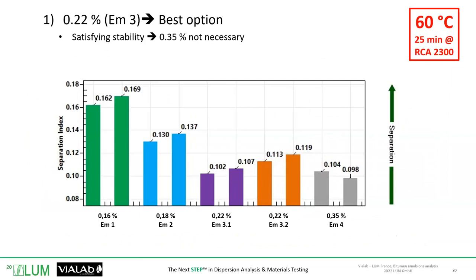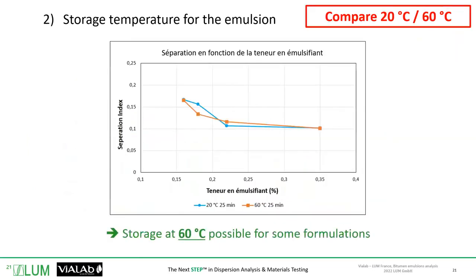Next, we conducted the same experiment at 60 degrees and see the same plateau behavior — a high separation index for 0.16%, then a separation index that slowly decreases to reach a plateau. What's interesting about the analysis at 60 degrees is that we can compare values between 20 degrees and 60 degrees as storage conditions.